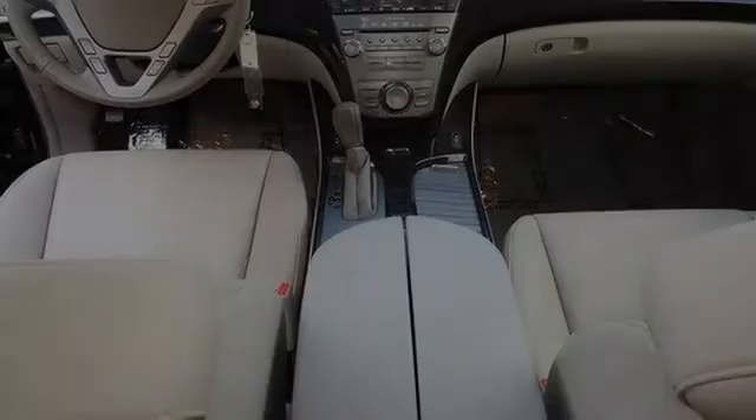Traction control, xenon headlights, leather seats, an anti-lock braking system, a navigation system, and a sunroof.